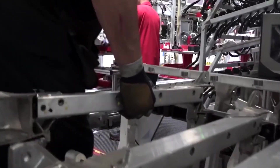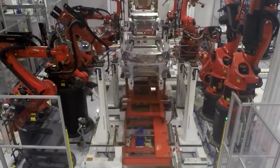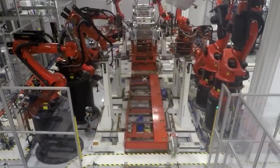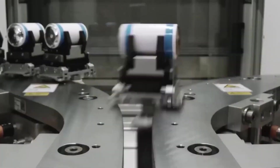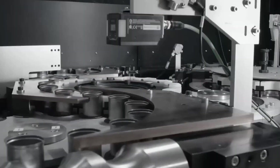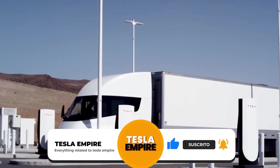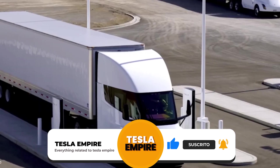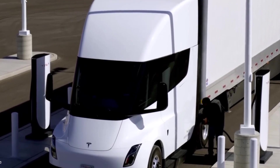In summary, the Tesla Semi has advanced features such as the ability to operate in fully autonomous mode, the integration of artificial intelligence, a 360-degree collision detection system, an advanced stability control system, and a regenerative braking system. All of these features will help improve safety, fuel efficiency, and extend battery life. Thanks for watching. If you want to see more content about Elon Musk, technology, Tesla, and SpaceX, subscribe to our channel.